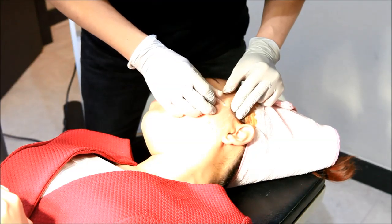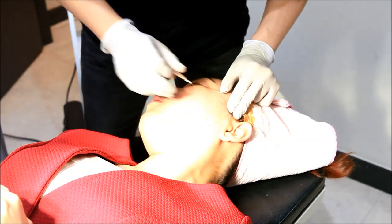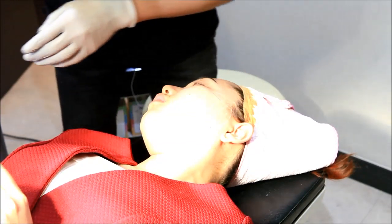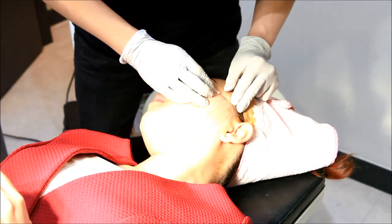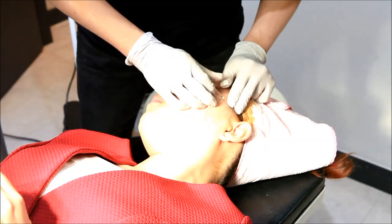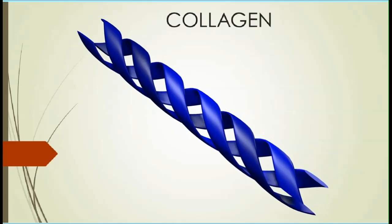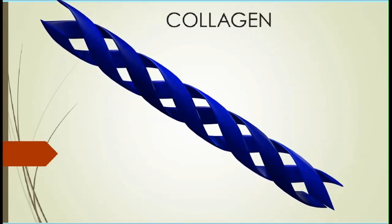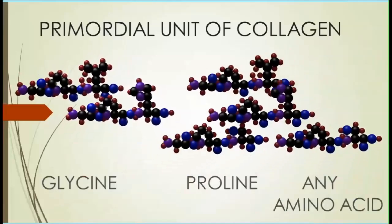The whole procedure should take around an hour from start to finish, and you will be awake during the whole procedure. Unlike many operations, the full effect of thread lifting will not be seen for many weeks later, as the threads are designed to help produce collagen in the skin, which will rejuvenate and continue to improve the longevity of your skin over the next few weeks and months.